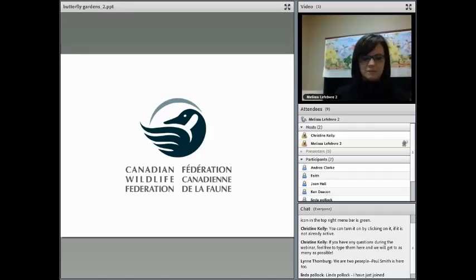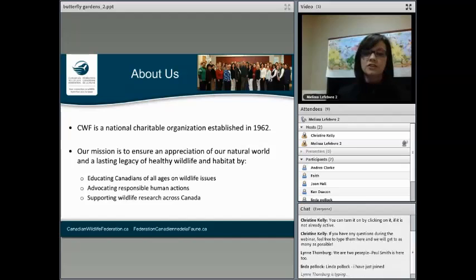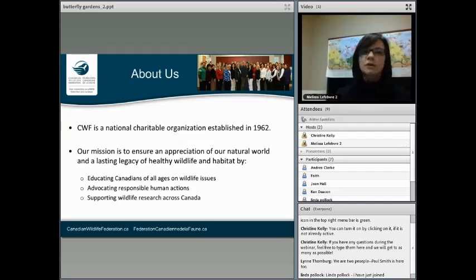So we will get going here. If you don't know about CWF, we're a national charity. We're one of the largest conservation organizations in Canada with 300,000 members. Our mission is to ensure a healthy habitat and wildlife for future generations. We do this through various education programs, we advocate responsible human actions including best practices, and we support wildlife research across Canada.